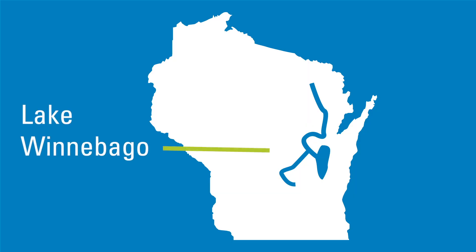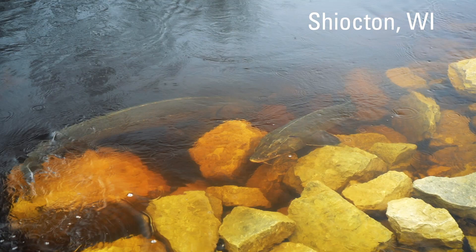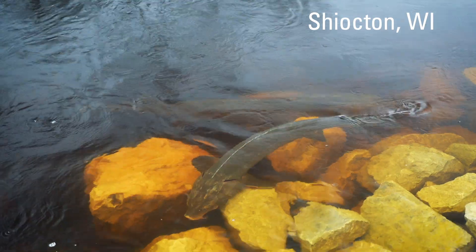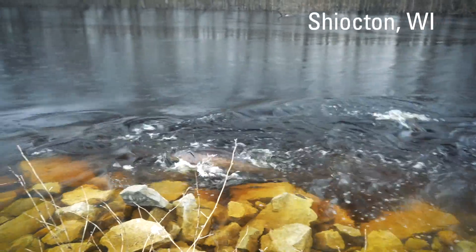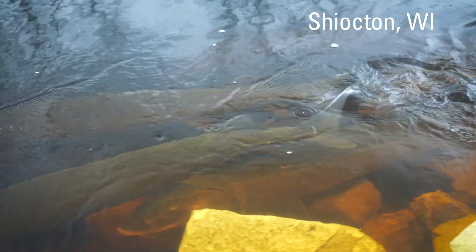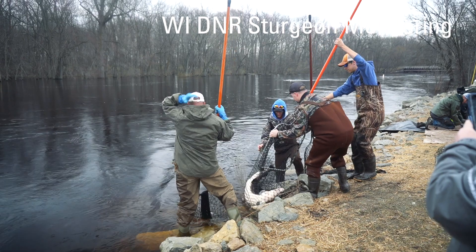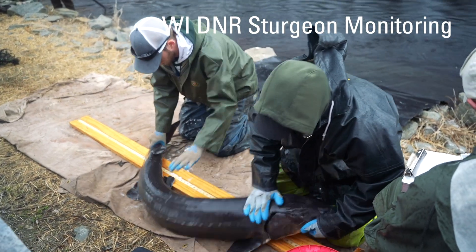When sturgeon are ready to spawn in the Lake Winnebago system, a large number of fish move into the Wolf River and Fox River upstream of Lake Winnebago. In some cases this involves a migration of at least 100 miles. Once they start spawning, they're oblivious to everything around them, spawning on shallow edges right at your feet in a couple feet of water. Many areas have been developed as viewing and tourist areas. Here in Wisconsin, we have one of the largest lake sturgeon populations, with very good management and a lot of effort put into protecting and improving our sturgeon populations over the last almost 100 years.